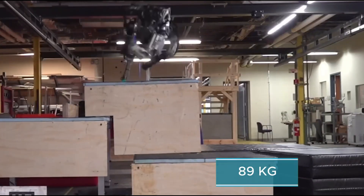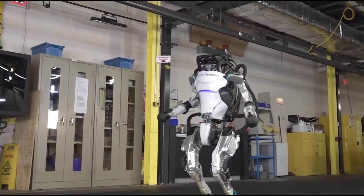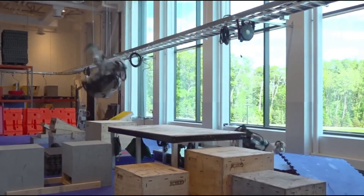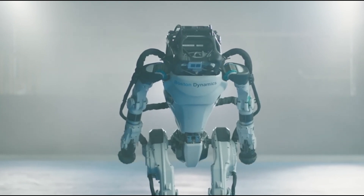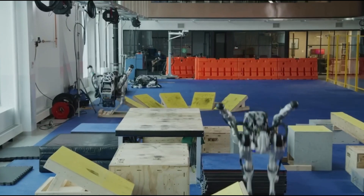It weighs 89 kilograms and stands 1.5 meters tall, built from strong titanium and aluminum for the best strength-to-weight ratio. Its small hydraulic system and custom battery enable it to perform impressive actions like jumping and doing flips. While Atlas isn't available for sale, it serves as a testing platform for researchers in robotics.